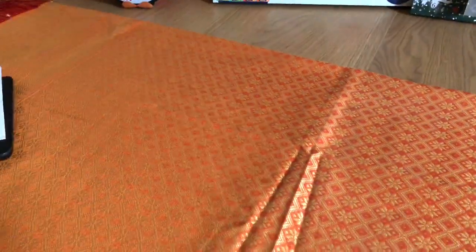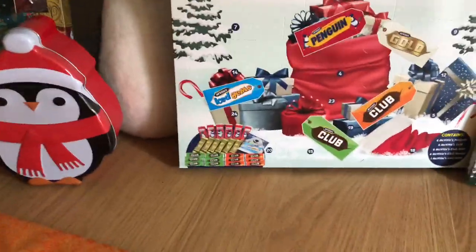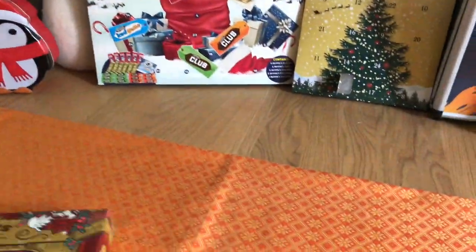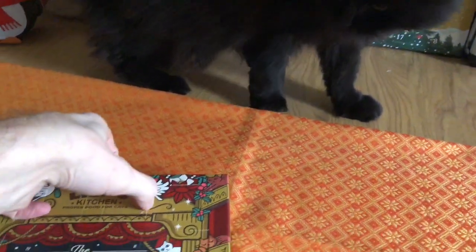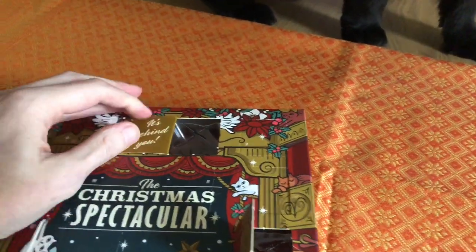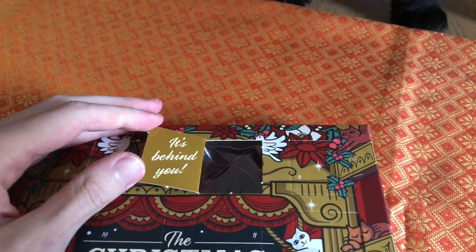Can you hear cats? Don't eat the chocolate — that's probably bad for you. Don't eat the chocolates. It's behind you.